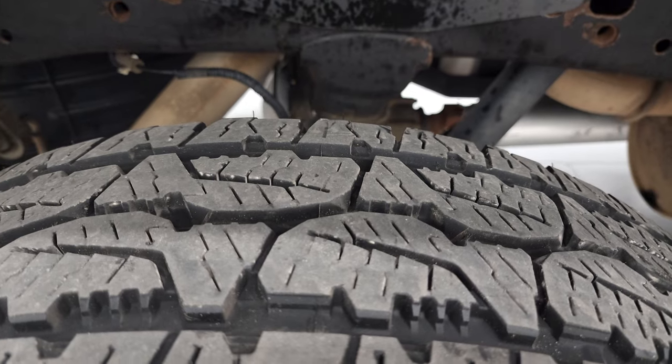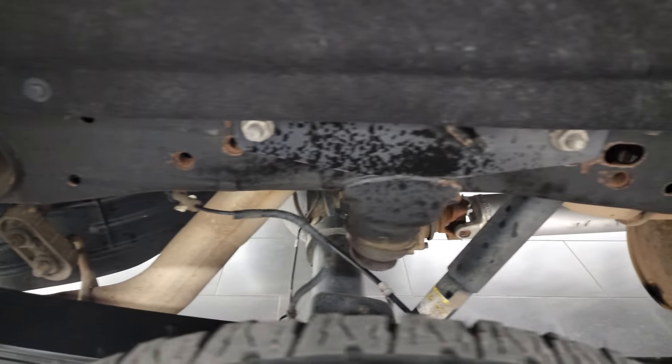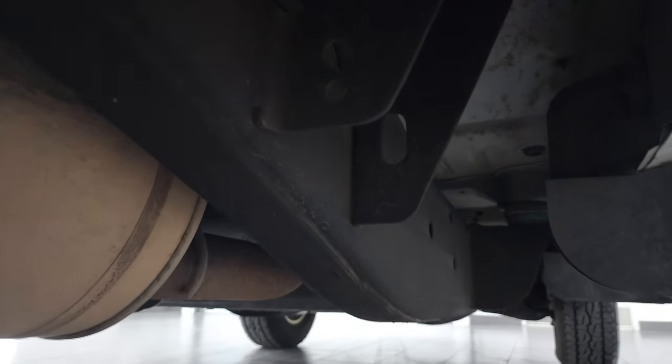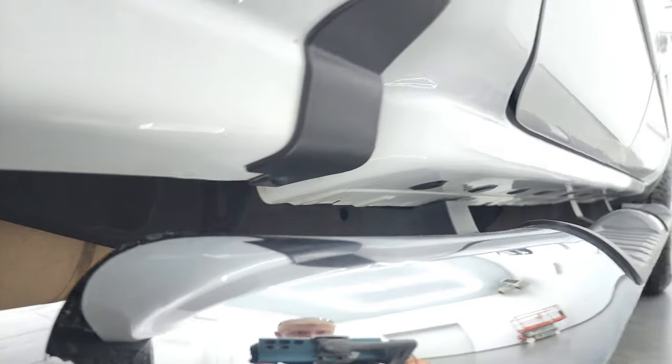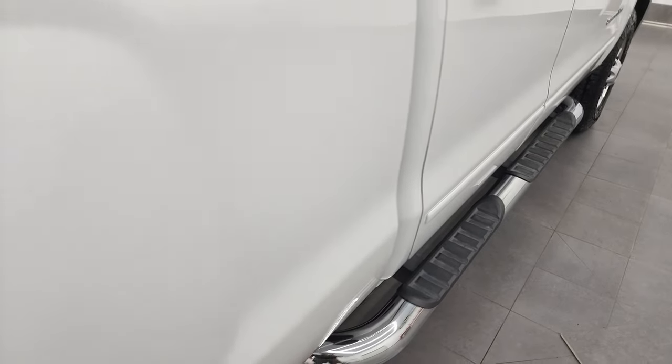Back tires have just about as much tread as the front tires, maybe just a hair bit less. The frame and underbody is in really nice shape and has all the remaining factory exhaust. Lower rockers and cab corners all look really good, and it does come with a really nice set of chrome step bars.